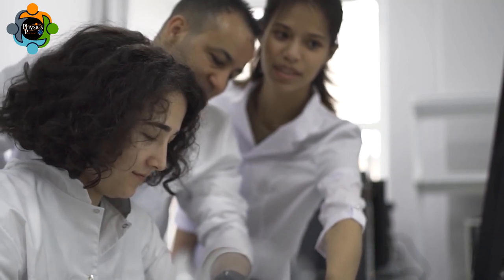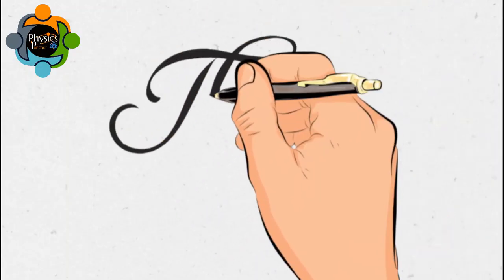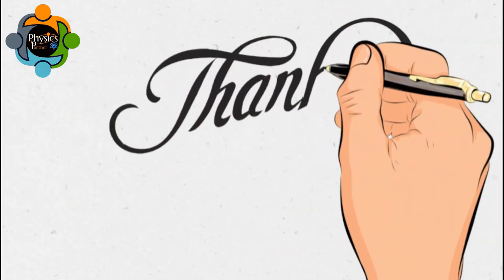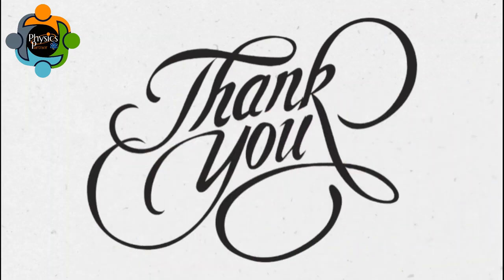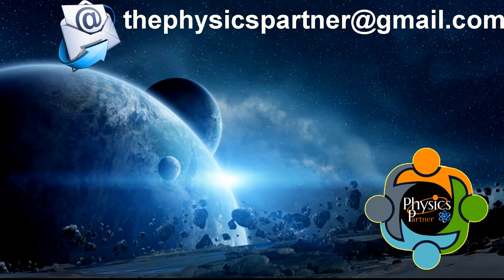Thank you very much for listening and watching. I hope you enjoyed the video and found it useful. If you have any questions, suggestions, or require classes, don't hesitate to write an email. Take care of yourself, and see you in the next video. Goodbye!